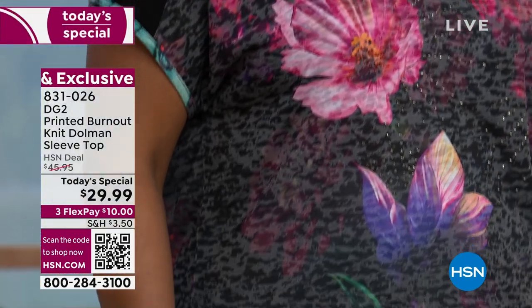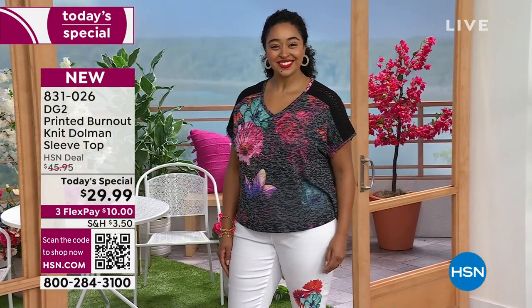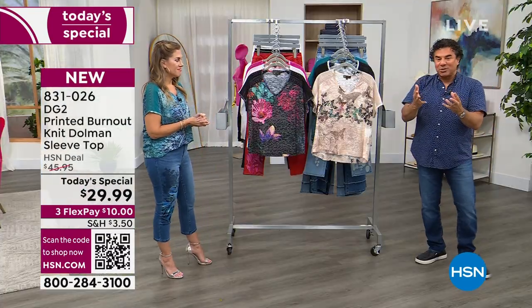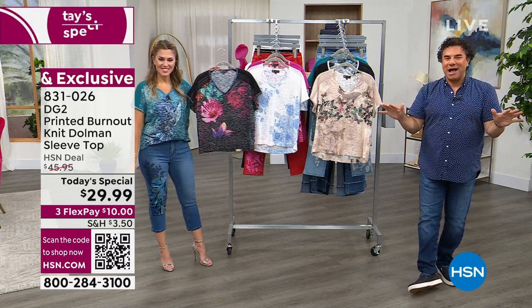This tee could very easily retail for $40, $50, $60 or more — and I think that's being conservative, depending on whose name is in the label. Today, as a celebration of HSN's birthday — because we knew we were designing this for the birthday month — we are giving you a price you simply cannot pass up. Definitely pick up a couple of these.